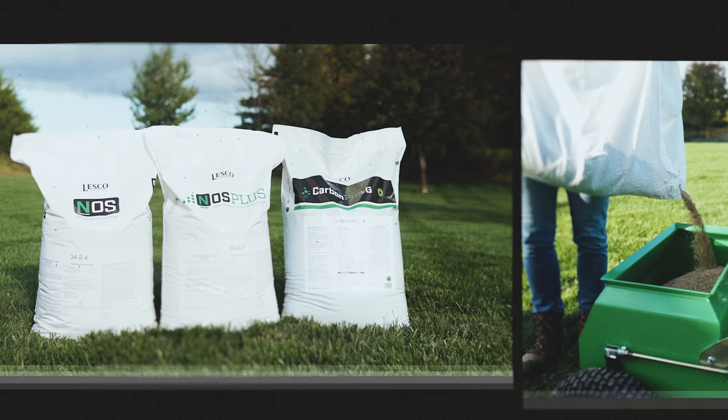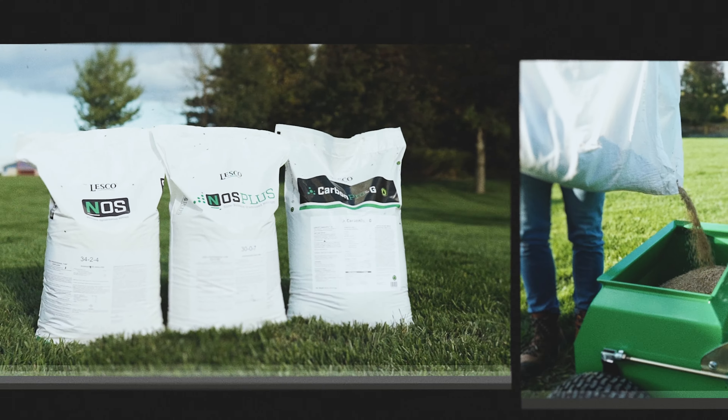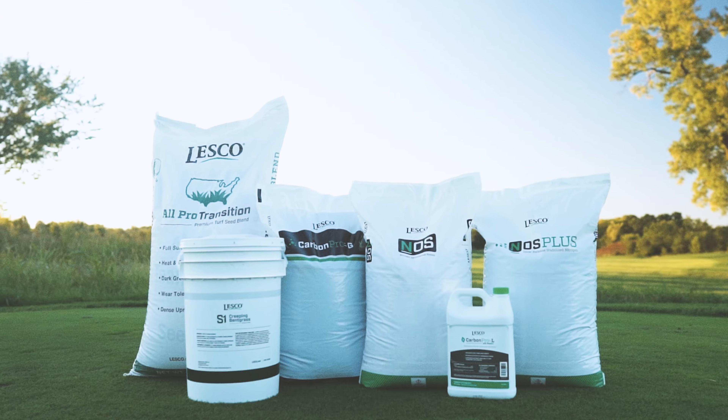Pros know that a powerful fertilizer should do one thing: help your turf and business get more green while saving on labor. When you need lasting performance that stands up to all types of stress, SiteOne is stocked with the largest selection of enhanced efficiency fertilizers from premium brands, including Lesko.